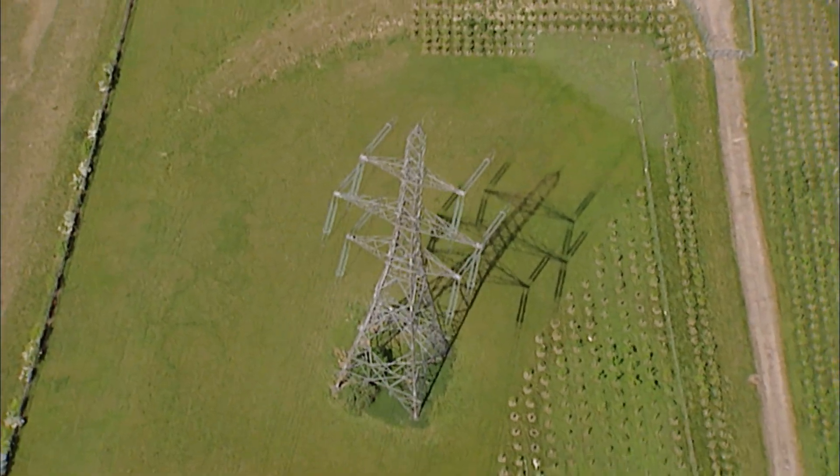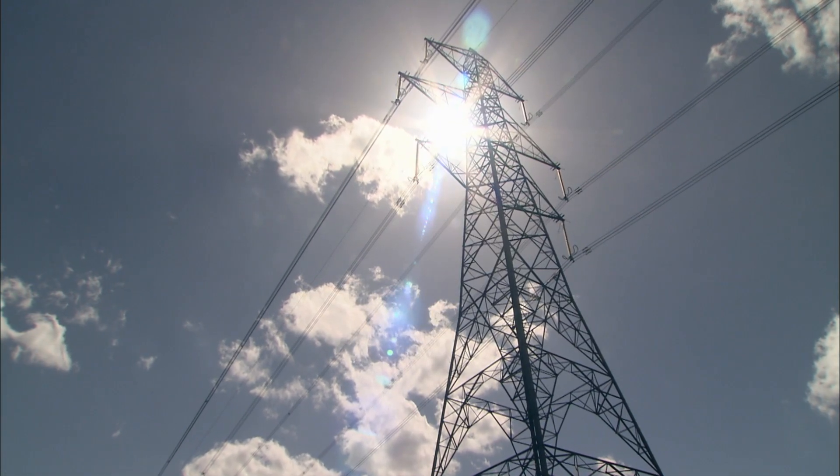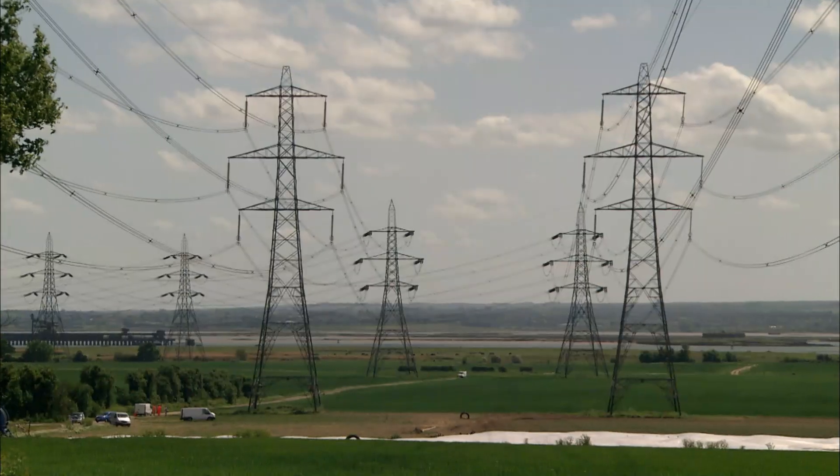There are 22,000 transmission towers in the UK. Today it was the turn of tower number four. Well done, boys. That's it — another one passed. We're all ready for priming. Job done.